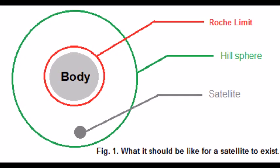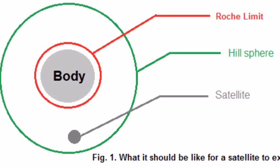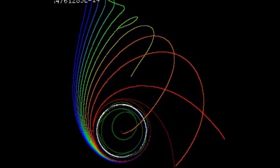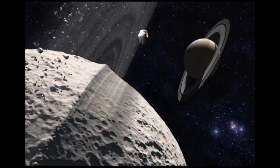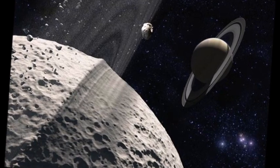The second hypothesis is that the ring-shaped ridge was created during Iapetus's formation due to the Hill sphere — a sphere of gravitational influence of a celestial body — which, compared to the perturbations of another body with a larger mass around which it orbits, created the equatorial ridge.